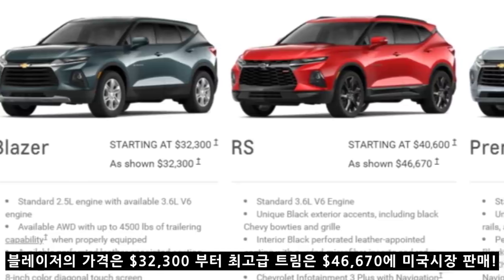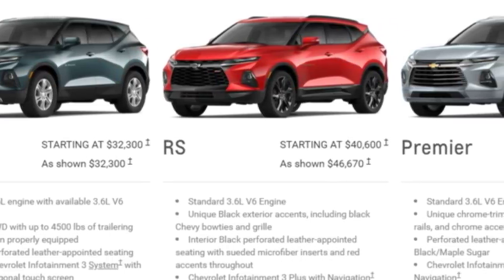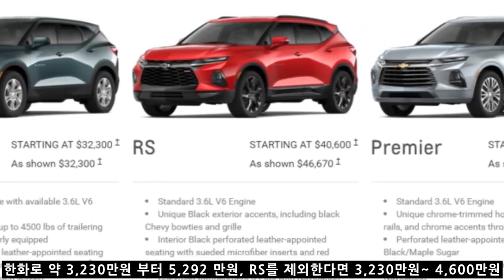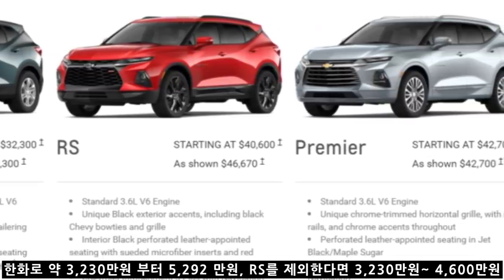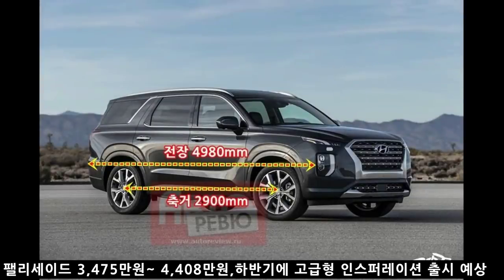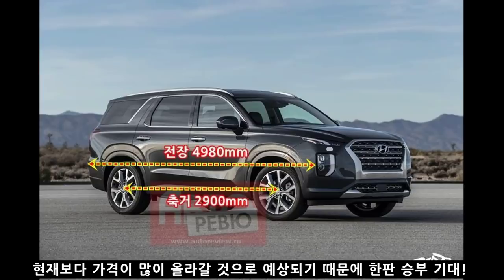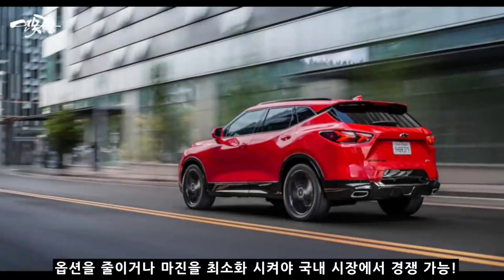블레이저의 가격은 32,300달러부터 시작하며, 최고급 트림의 경우 46,670달러로 결정되었습니다. 원화로 환산하면 약 3,230만원부터 최고급 RS 트림의 경우 5,292만원이지만, RS 고성능 버전이 국내에 출시될 가능성은 거의 없기 때문에 실질적인 가격은 3,230만원에서 4,600만원 정도라고 할 수 있습니다. 현재 펠리세이드 가격이 3,475만원에서 4,408만원인 점을 고려하면 충분히 경쟁 가능한 가격이지만, 수입 차량의 관세 및 마케팅 비용을 포함하면 더 높아지기 때문에 한국GM이 옵션 조정 또는 마진 최소화를 잘 풀어가야 합니다.